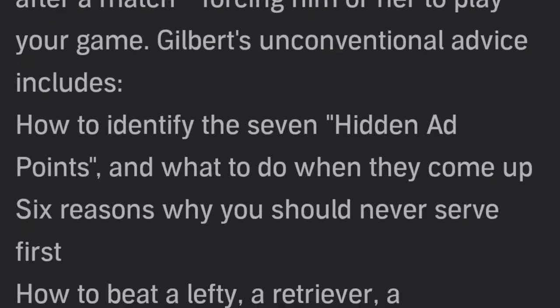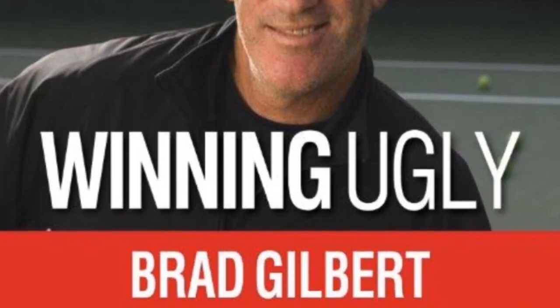We grabbed the book on Audible, and when we traveled during the winter months to the closest indoor tennis facility, we'd listen to it on the car rides. It was a big eye-opener. A lot of tennis players are very conscientious — always thinking about perfect technique or how good their forehand looks. Brad kind of throws that out the window and teaches you how to think to win matches in a way that may not look the prettiest — hence, winning ugly. It's loaded with tons of great tips.